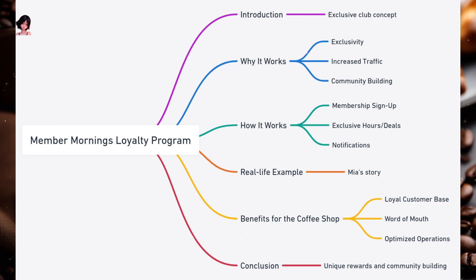Benefits for the coffee shop: Loyal customer base — offering exclusive benefits ensures that members keep returning. Word of mouth — happy members like Mia might share their positive experiences with friends, attracting new customers. Optimized operations — by attracting customers during off-peak hours, the shop can better manage its resources. Member Mornings is a unique way to reward loyal customers, build a sense of community, and optimize business operations. It's a win-win for both the coffee shop and its patrons.